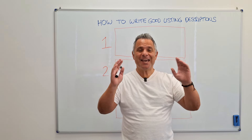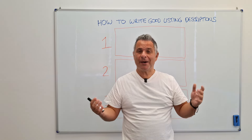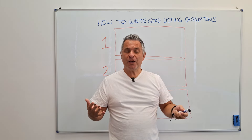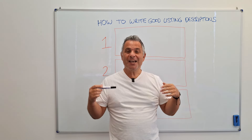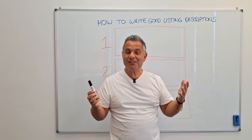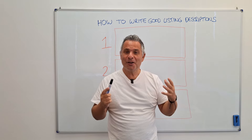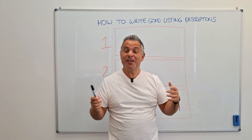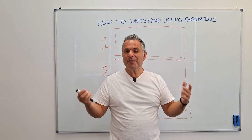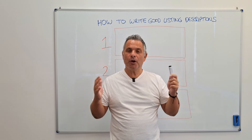Welcome back to my channel everyone. Today I'm going to be teaching you something that I don't believe many people talk about on YouTube at all about Etsy, and that is writing good listing descriptions. Customers don't tend to read down too far through the descriptions. You may have found this in messaging with your customers, wondering why they didn't read the product description. Customers kind of breeze through — they'll read the top paragraph, maybe a couple of paragraphs, but they don't get down to the bottom.